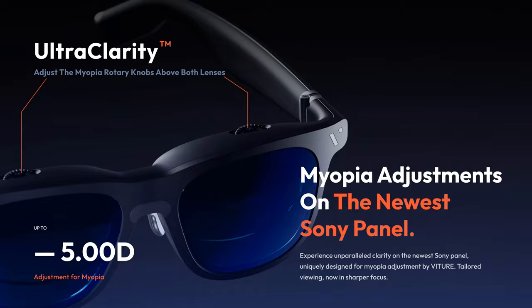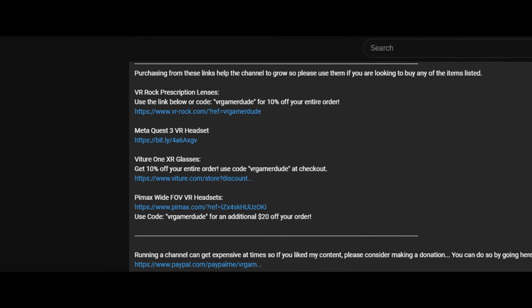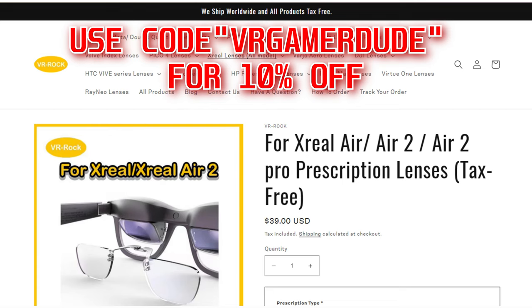What good is having a beautiful screen if you can't see it clearly? Both the Vitcher Pro and Rokit Max offer diopter adjustment capabilities. This means that if you fall within the allotted prescription range, you won't need to purchase additional corrective lenses or wear these glasses over your existing ones, which quite honestly can get uncomfortable. If you do need a good set of prescription lenses though, make sure to check out this video's description for a link to VR Rock. Use code VRGAMERDUDE for an extra 10% off your order.